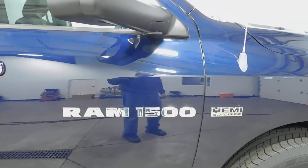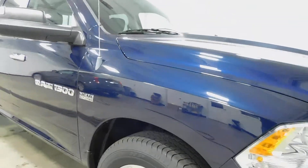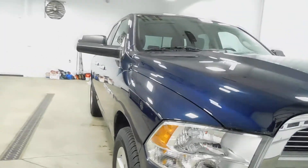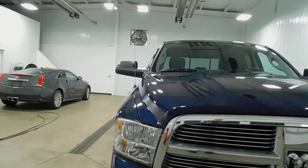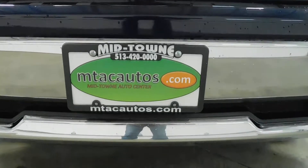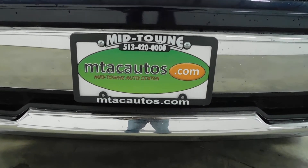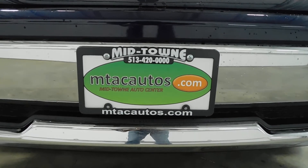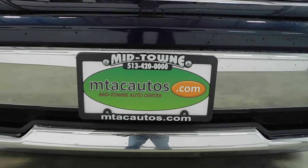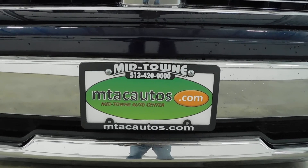If you like this vehicle and want to see more of it, check out the photos at mtacautos.com — that's autos with an S. Or you can call our friendly salesman at 513-420-0000 and they'd be happy to answer any of your questions. From the guys here at Midtown Auto Center, thanks again for watching and have a great day.